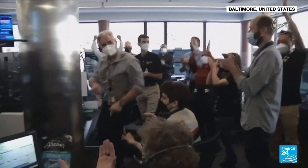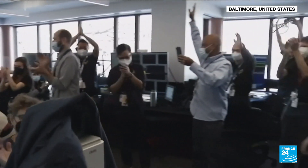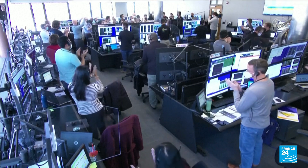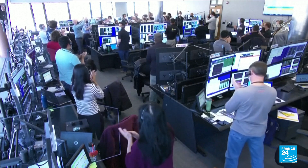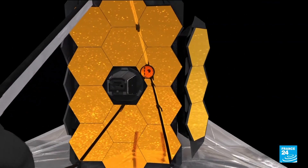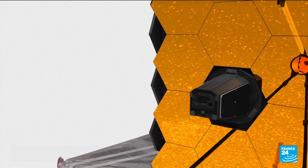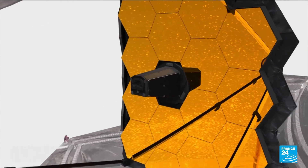An amazing milestone, in NASA's own words, as the U.S. space agency completed the last step of the deployment of the new James Webb Space Telescope. With its huge main mirror operational, the $10 billion orbiting observatory is now ready to scan the furthest reaches of the universe.